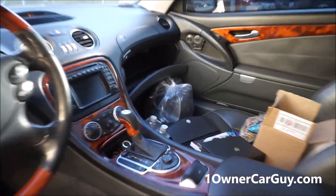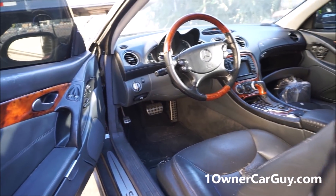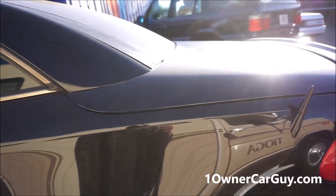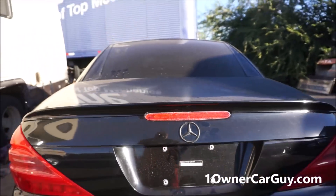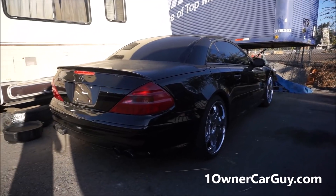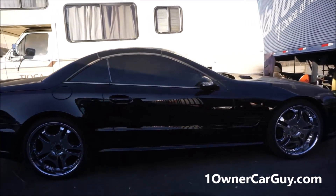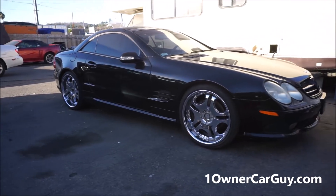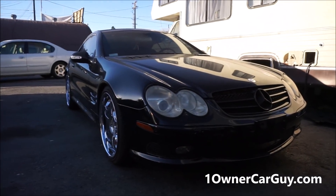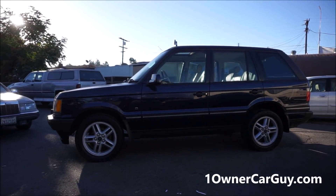Get this thing out of here before Gunner even gets it. He's trying to register it — let's get it sold before he even gets a chance. Get it out of here right now for $8,9150 — let's get it out.